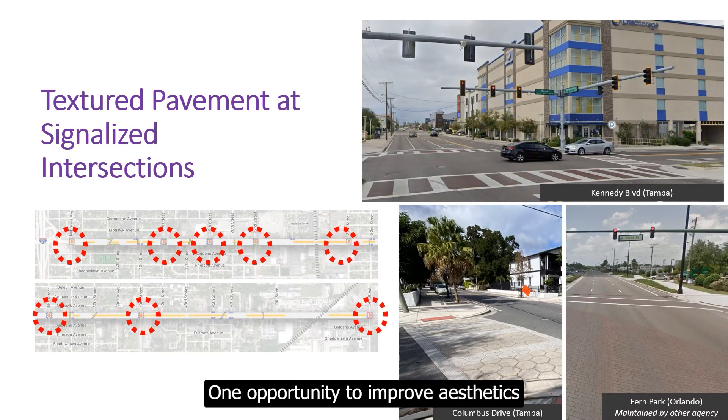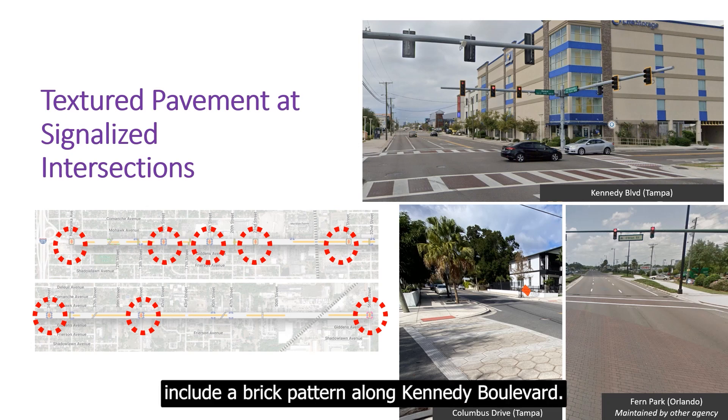One opportunity to improve aesthetics is to add textured pavement at the signalized intersections, creating a pattern with color in the crosswalk. Local examples of this treatment include a brick pattern along Kennedy Boulevard.